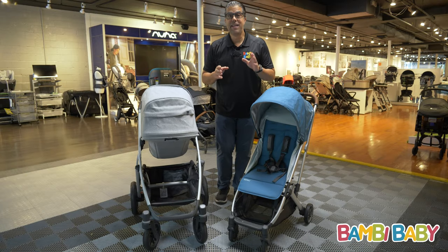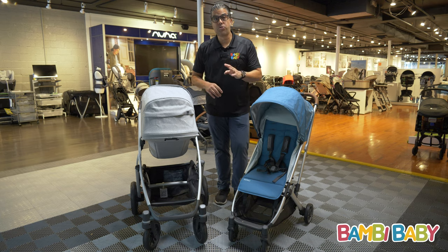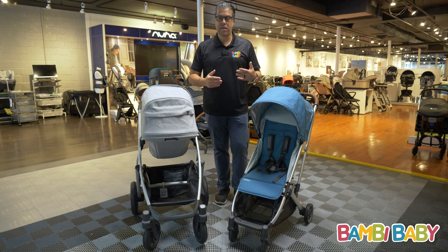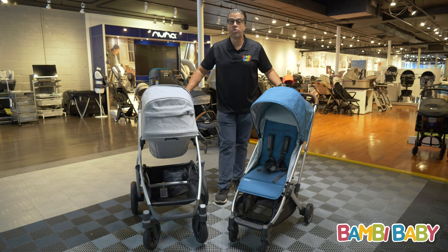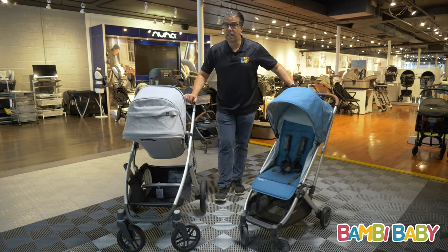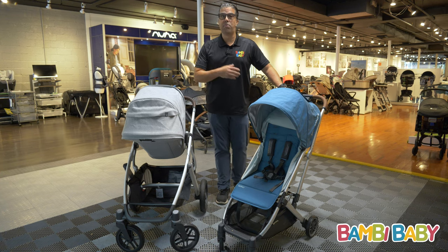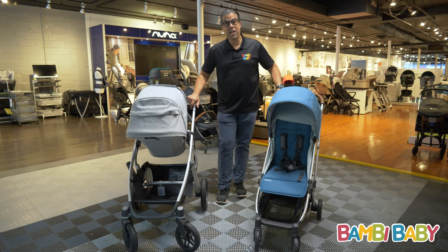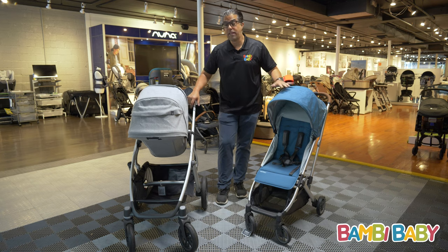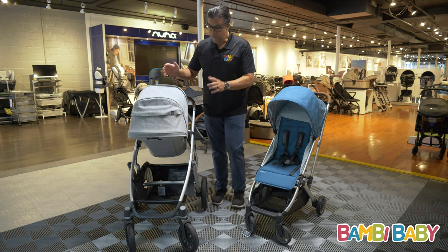Hey guys, it's Neil from Bambi Baby, and here's a question I get all the time: I just want to buy one stroller — which one would I recommend? Now, clearly, one stroller does not cover all of your bases. Sometimes being light and nimble is what we're looking for — one handful, easy to put in and out of your car. But you sacrifice a lot of things when you go really light, that's why we always recommend a premium stroller first.